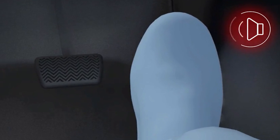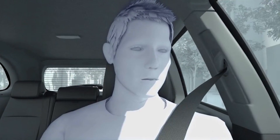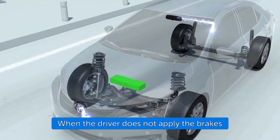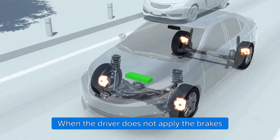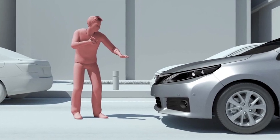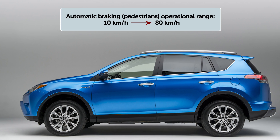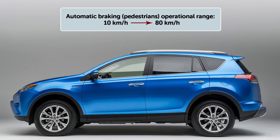If the driver does not brake in a set time, and the system determines that the risk of collision with a pedestrian is extremely high, the system may automatically apply the brakes, reducing speed in order to help the driver avoid the collision or reduce the impact. Auto Brake operates at speeds of between 10 to 80 kilometers per hour for potential collisions with pedestrians.